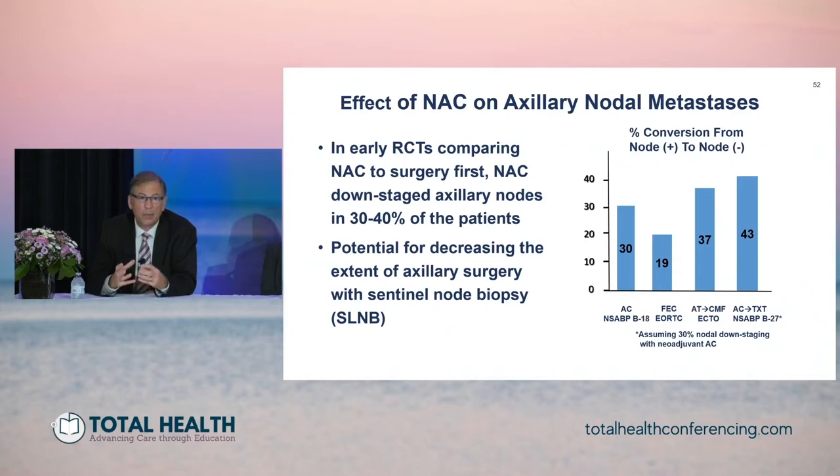We not only see responses in the breast, but we see considerable downstaging of axillary nodal metastasis. This is a patient who presents with metastasis in the axilla who typically would proceed with an axillary dissection if surgery was done upfront. From early randomized trials, there was at least 30 to 40 percent downstaging of the axilla with drugs such as anthracyclines and/or taxanes. These downstaging percentages are much higher now, particularly for selected patients like HER2 positive and triple negative.